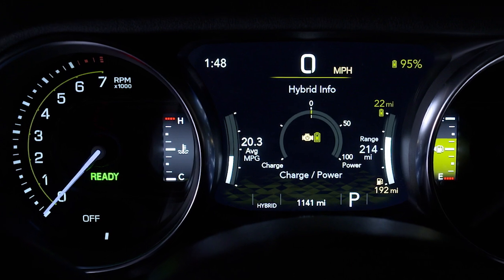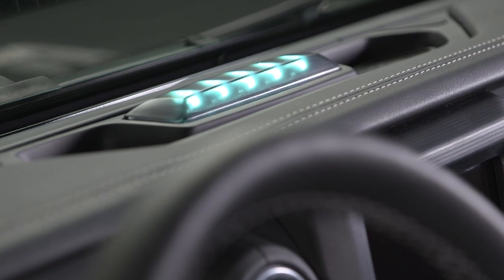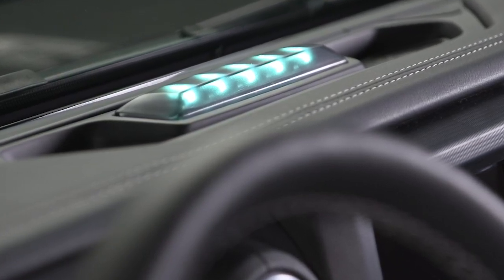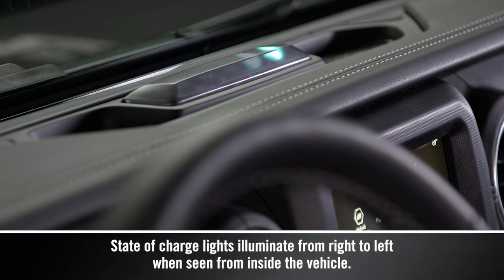In addition to the instrument cluster's high voltage battery gauge, which displays the percent of battery charge remaining, your vehicle features a state of charge indicator comprised of five lights along the top center of the instrument panel. When your battery charging system is plugged in, these lights indicate your charging progress and let you know if there's a system error. Each light represents a percentage of charge.